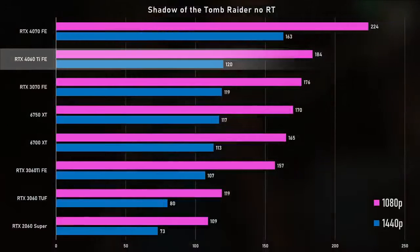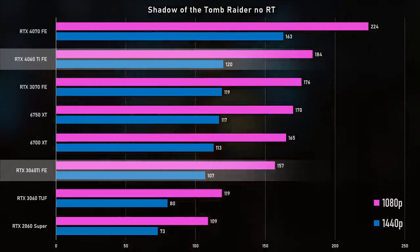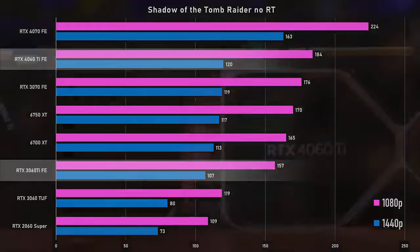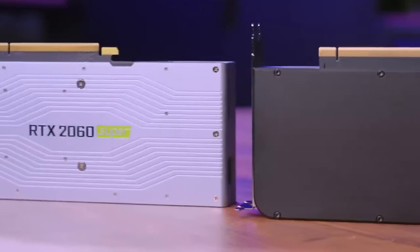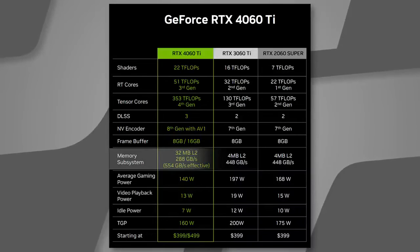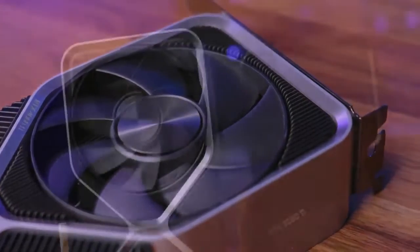Wrapping up our non-RT tests, we ran Shadow of the Tomb Raider. At 1080p, it was a 17% improvement over the previous gen 3060 Ti. At 1440p, it was only 12% faster — that might have something to do with the new memory subsystem and the L2 cache chosen for the 4060 Ti. This was the only title where the older gen with its technically higher memory bandwidth made up any ground. It almost seems like Nvidia's gamble on bigger L2 cache and slower memory bandwidth has been paying off. I haven't seen any weird performance deficiencies switching from 1080p to 1440p, and even though Nvidia pushed this card for 1080p, it's doing great at 1440p as well — I wouldn't not call it a 1440p card.